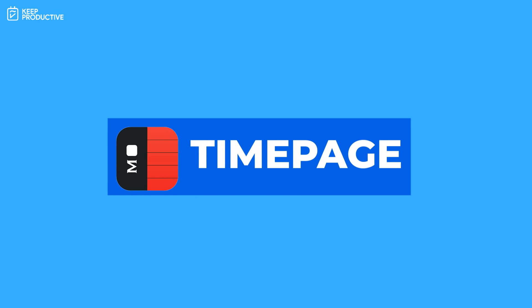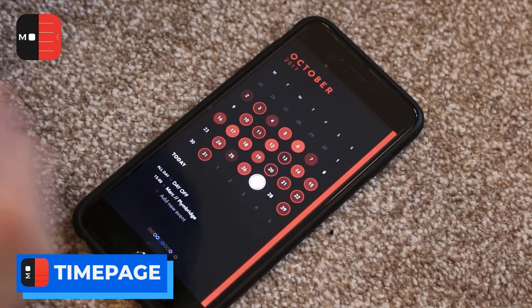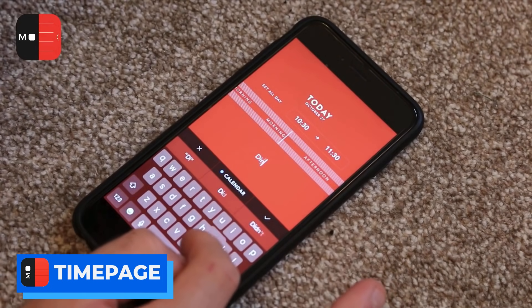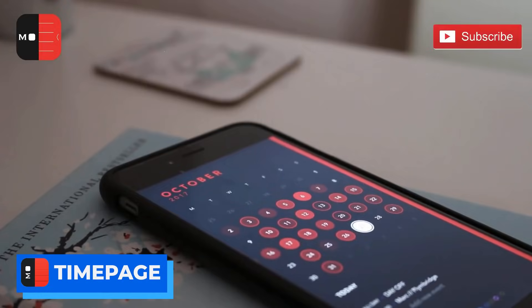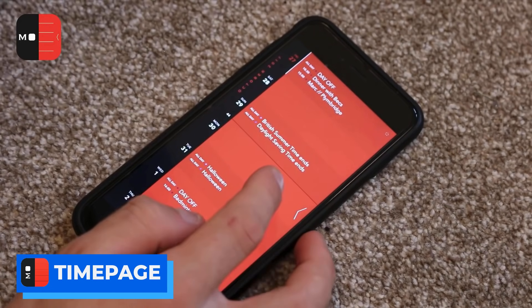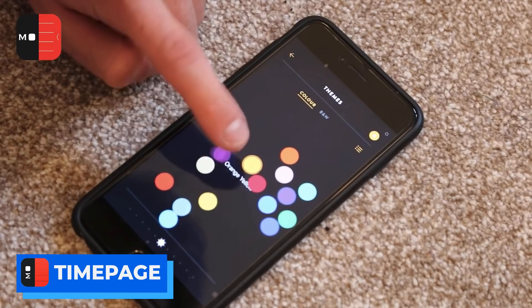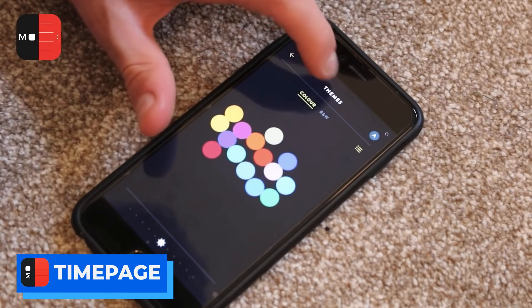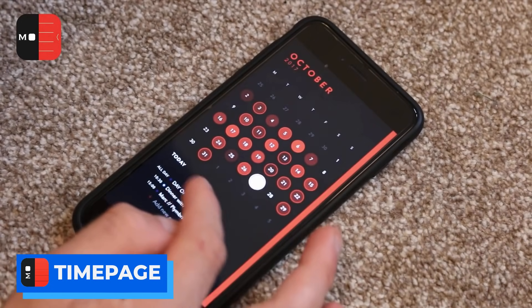Number four is Time Page from Moleskine Studio, one of my old calendar applications. I used it because it was so attractive on iOS — though that's the catch: it's iOS only. The design is gorgeous, on par with Fantastical 3. It's under a subscription plan at $1.99 per month, which includes three applications in the Moleskine suite. It has great features like departure time alerts for events, weather info, and follow-up details.